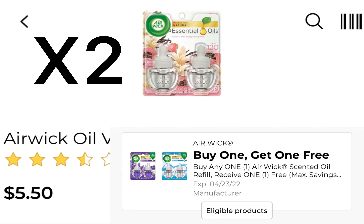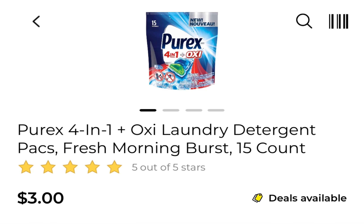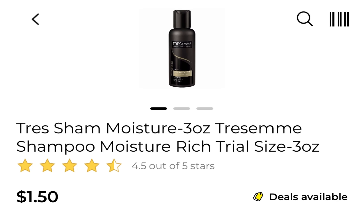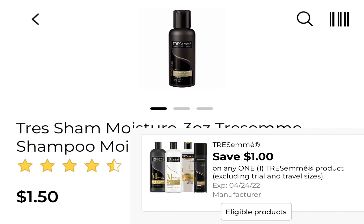Then two of the Airwick at $5.50, that's $11. We have a buy one get one free, which is going to take $5.50 off. One of the Purex, $3 — if you find the one that's $2.70, feel free to pick up that one. We have that $2 coupon attaching. One of the Tresemme — and these are attaching to that $1 coupon — as well as the Pax at $2, and we have that $1 coupon.